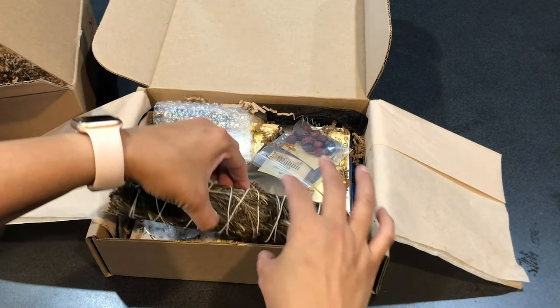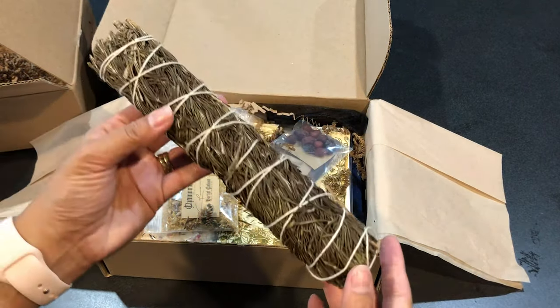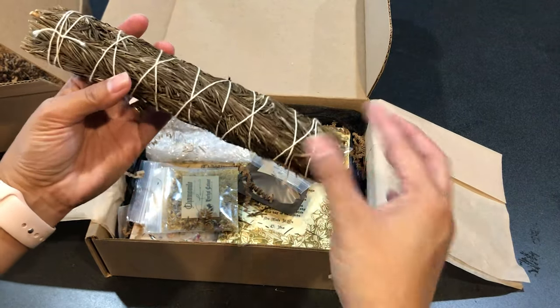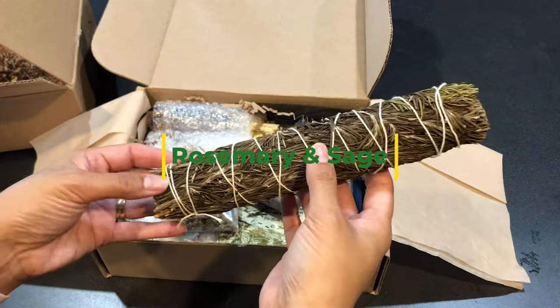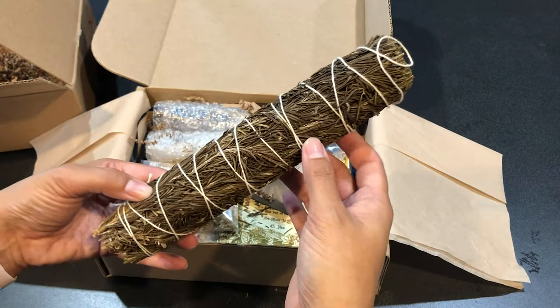I see a really pretty stick — look how gorgeous. I want to say it's rosemary, but I'm not sure. Maybe juniper — I'll have to look it up. It's very, very pretty, nice for cleansing.